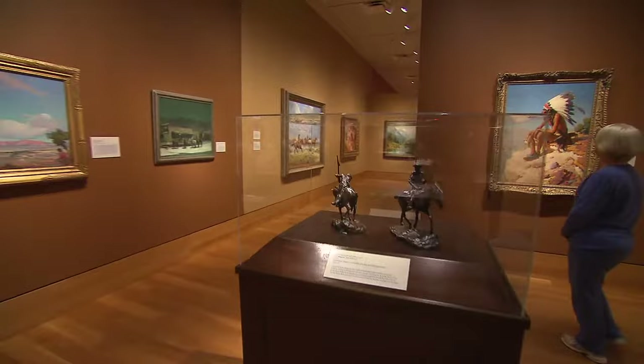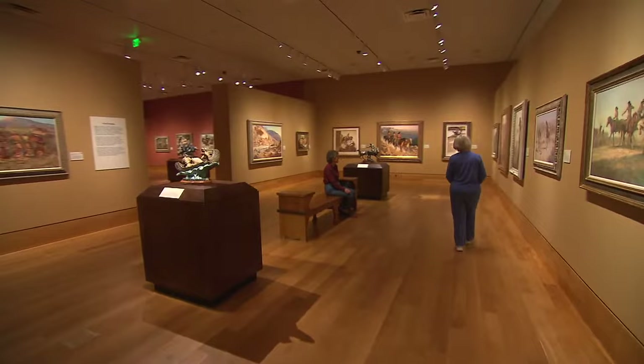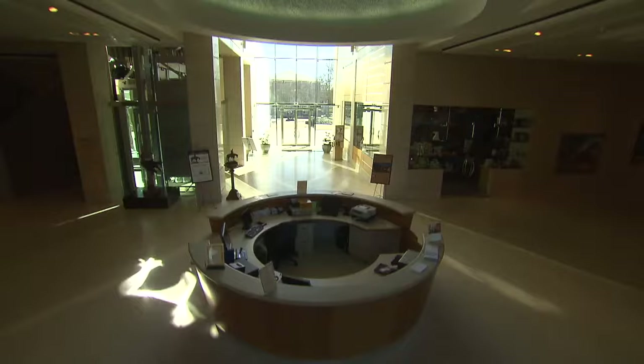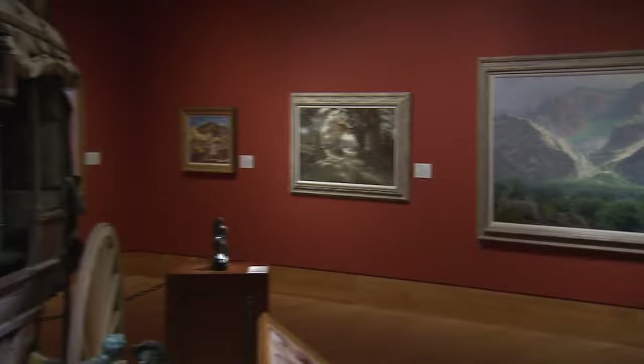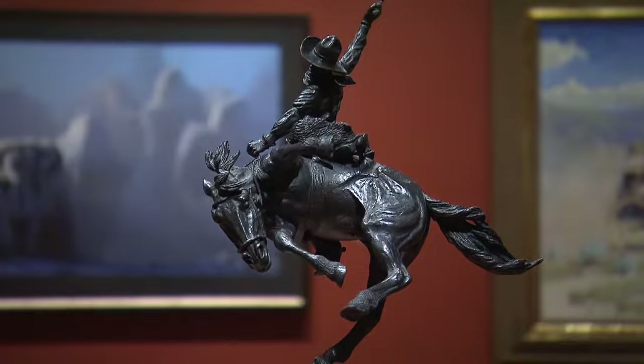As the largest permanent exhibition space for Western art in the United States, the Booth collection features more than 200 Western artists whose work captures the spirit of the American West from the early 1800s to present day. At Booth Western Art Museum, things don't just hang on the wall — things happen. So plan your visit soon for a world-class experience.